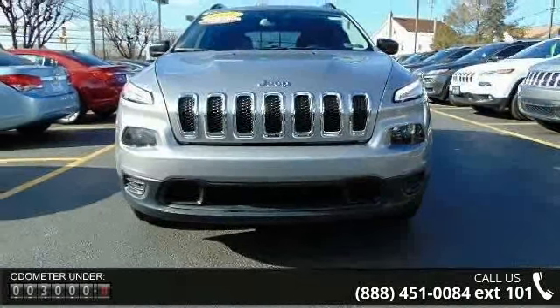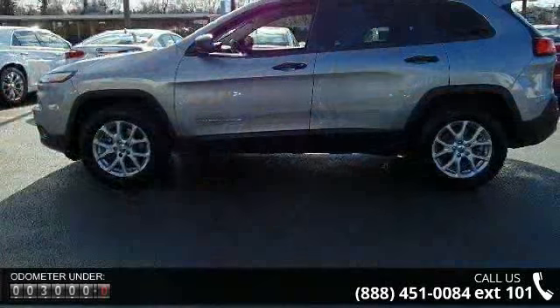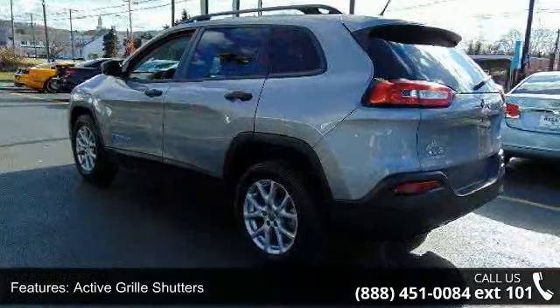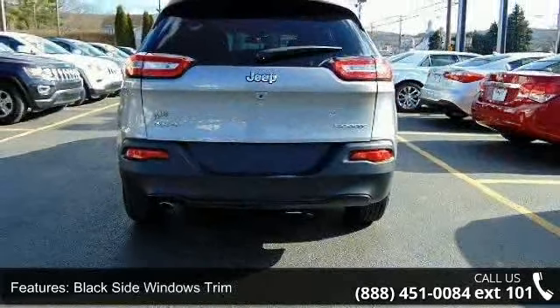Some of the top features included with this vehicle are active grille shutters, black body side cladding and black fender flares, black side windows trim, front license plate bracket, LED brake lights, liftgate rear cargo access, light tinted glass, lip spoiler, steel spare wheel and wheels, 17x7 full face steel.